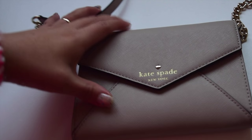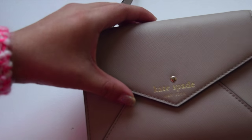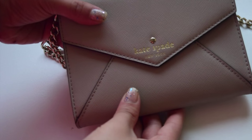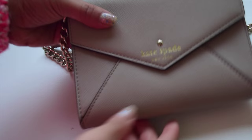Hi everyone! Today I'll make a quick review of this crossbody bag that I got from Kate Spade. I just wanted to share this to those who are interested to buy one as a gift to your mom, sister, girlfriend, wife, or even to yourself this holiday season or even their birthdays.